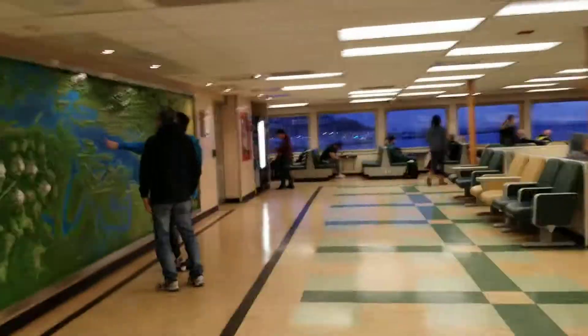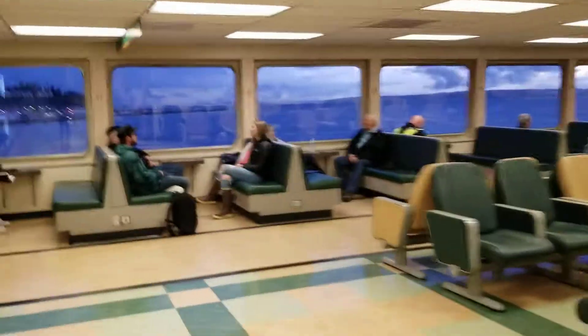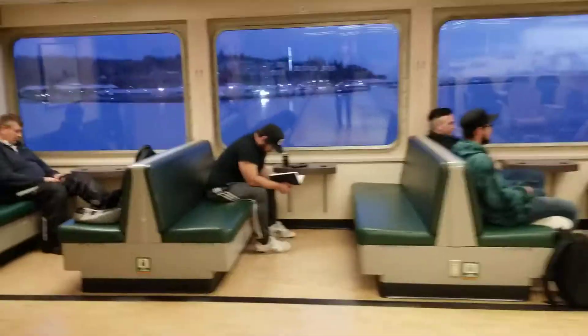Here is the other end. Here is the famous map they have on Walla Walla. Welcome aboard the Washington State Ferries — the following message is an important safety announcement.